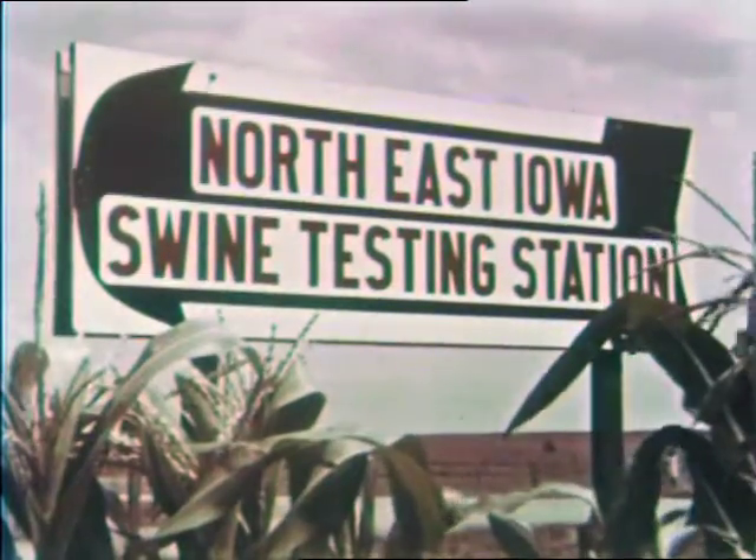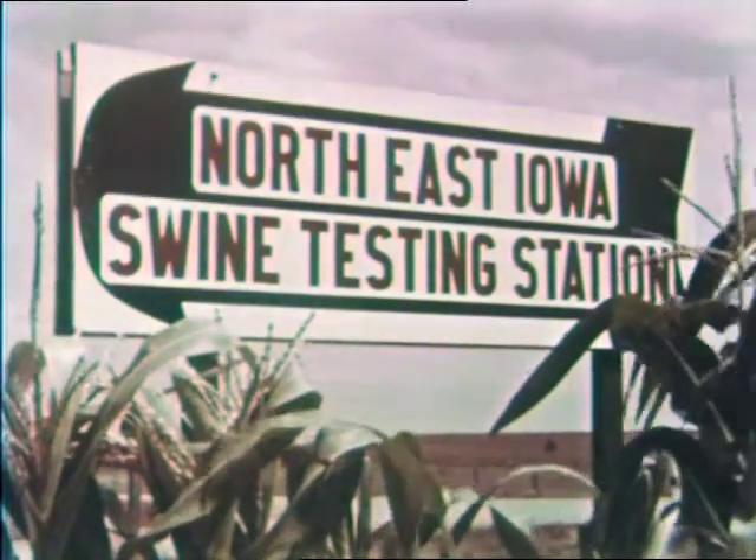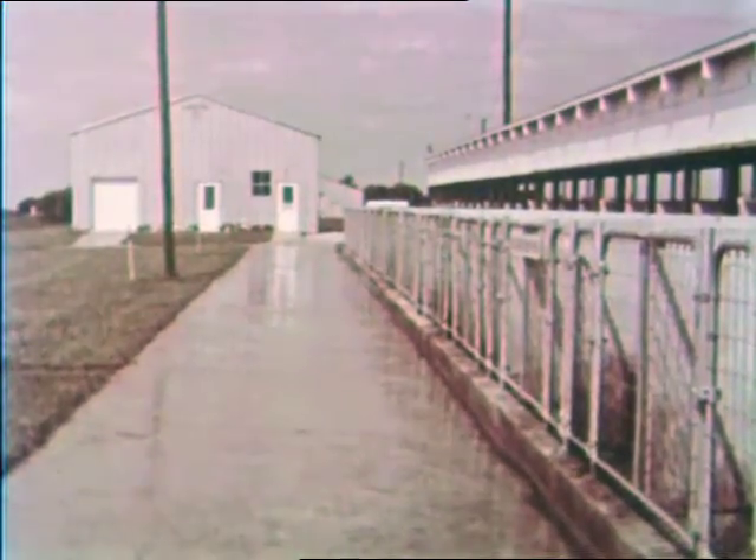This swine evaluation station is one of many across the country. Here in the most modern facilities, all breeds go on test at 60 pounds, come off at 200, and are judged on their daily gain, feed efficiency, and carcass merit of their barrow brothers.